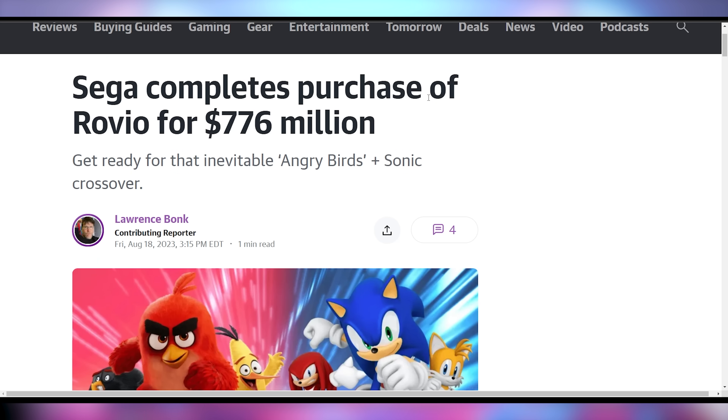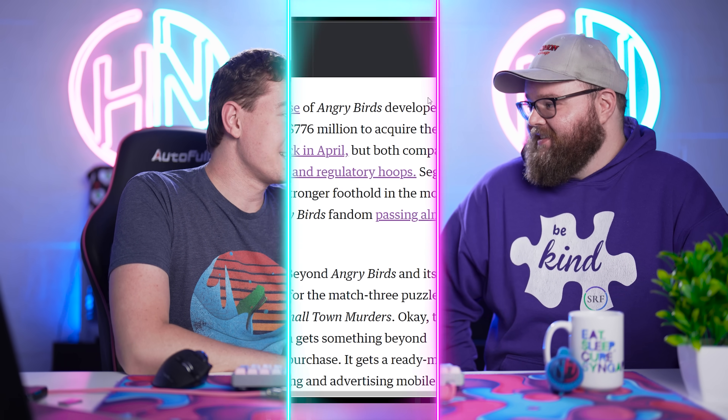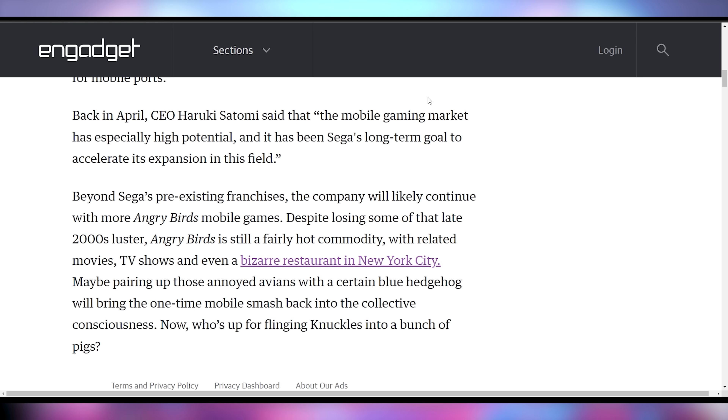Sega had their own deal where they're buying Rovio, the makers of Angry Birds, for $776 million. That's a lot for Angry Birds. They're going to continue to make games and potentially new IP. With mobile gaming, companies like Rovio are earning money every single day. This feels like it's 15 years too late on the Angry Birds train, but kids still play it and they're still making a lot of money.